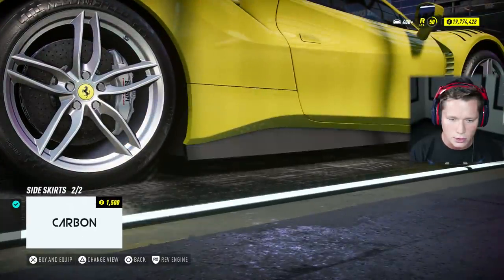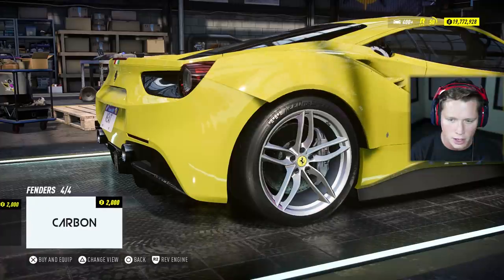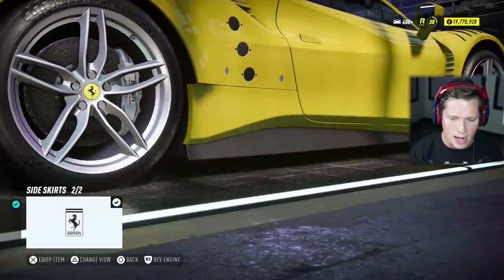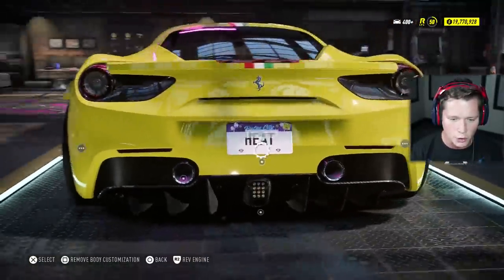Side skirts — I kind of like the stock, but if we're going for the full body kit we want it to match all the way around. I like that — that's pretty dope right there. Actually, you know what? I think I'm going to go back to stock. The stock looks better without a doubt — the stock looks really good right there.